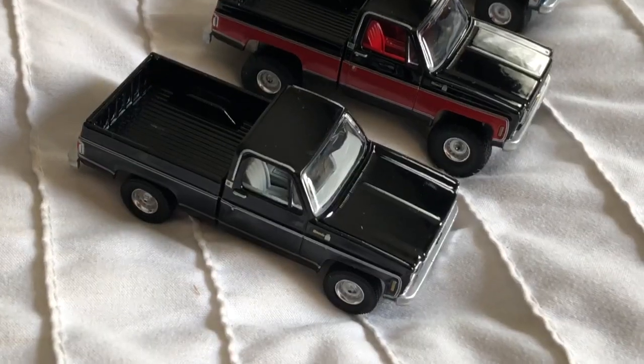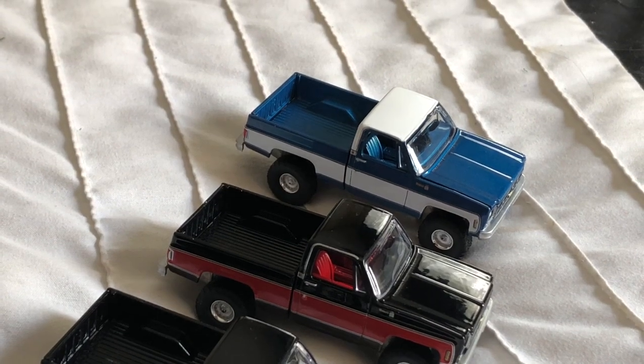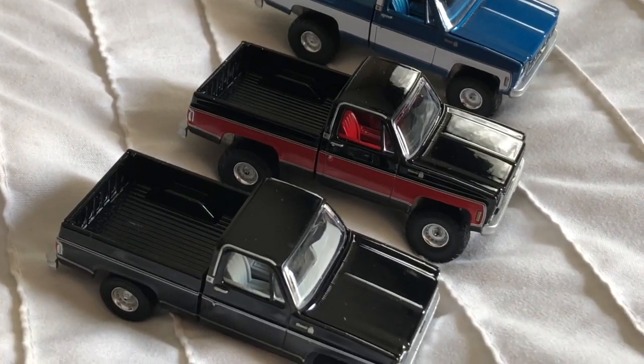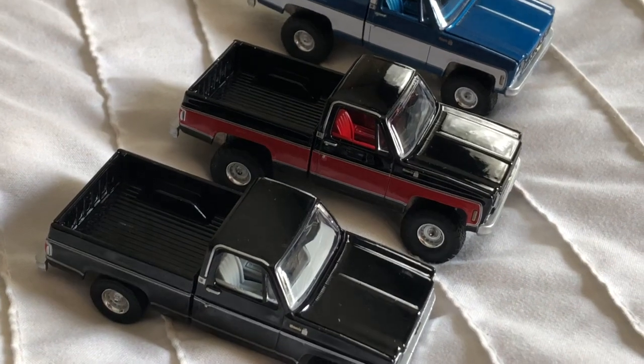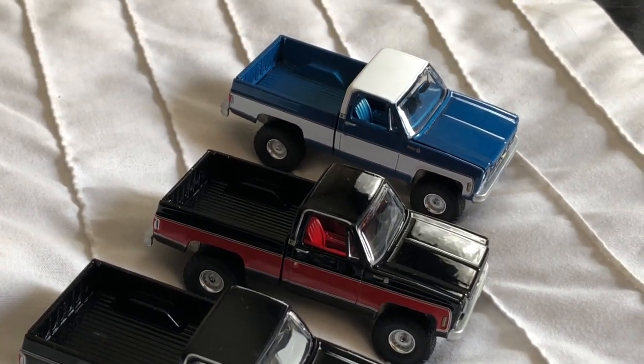Here they are, all cracked and opened for you. I really love trucks in general and I know everybody's talking and jumping on the hype train about the square bodies. Some people are saying it's overhyped and they're getting done to death.